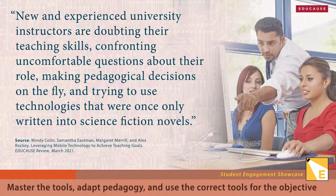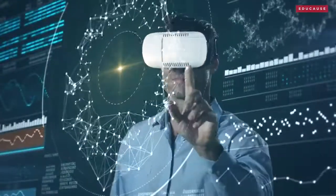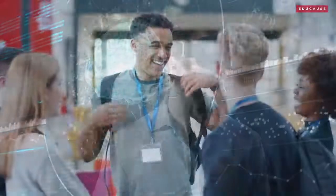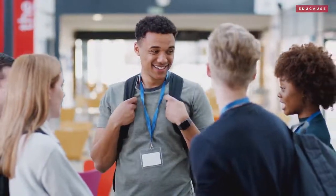Very few instructors will have the time and comfort level to move beyond emergency remote teaching to break through digital instruction and student engagement on their own. So we need active partnerships among learning design experts, instructors, and technologists with ample and ongoing input from students.